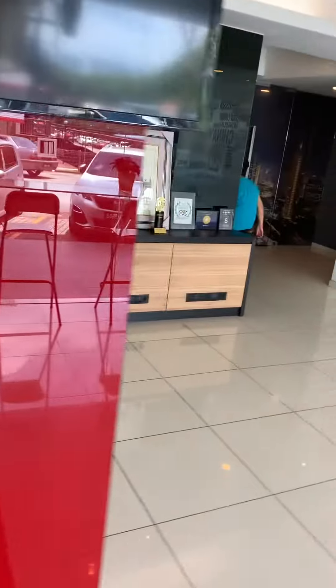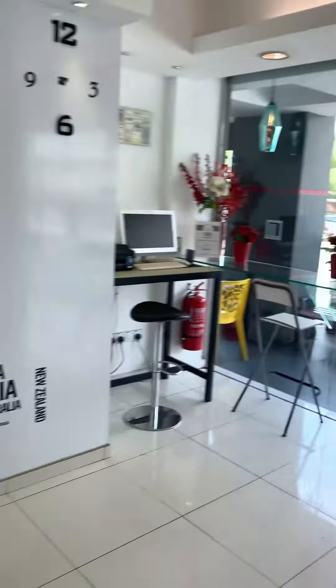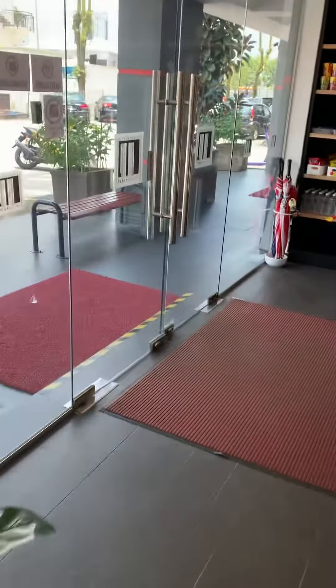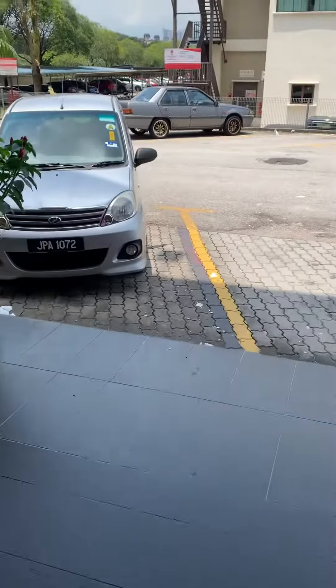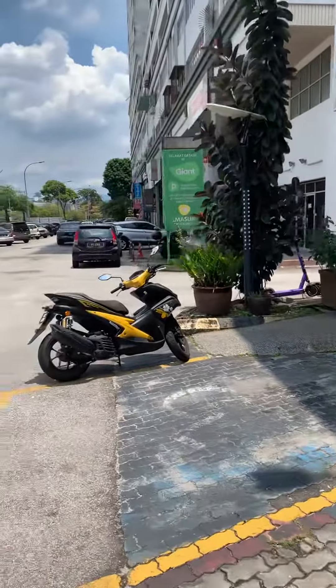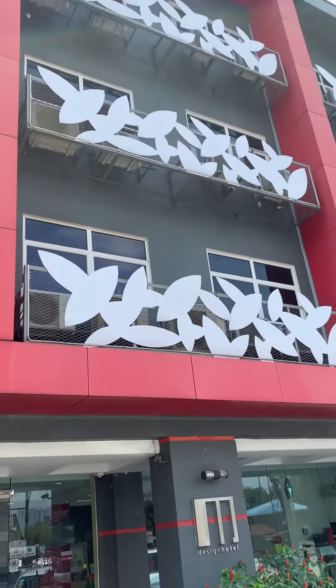Hi, how you doing? Right next to a shopping mall that has a Giant, which is a grocery store. But here's the actual hotel itself from the outside.